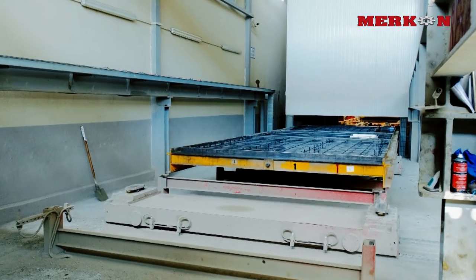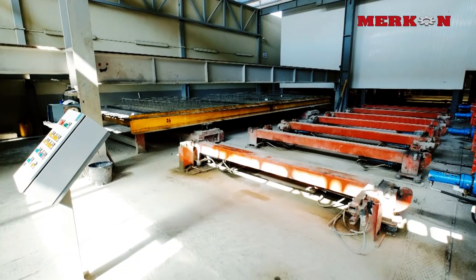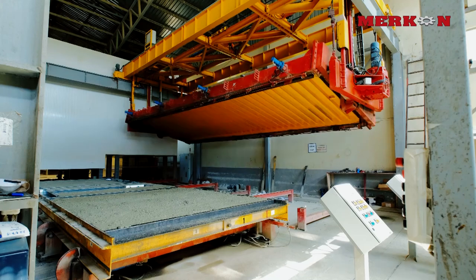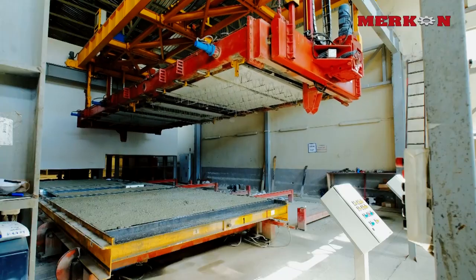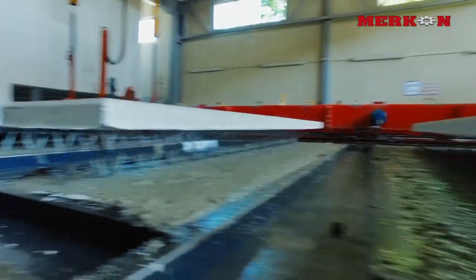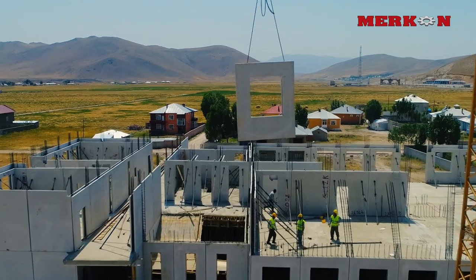The Mercon precast factory, designed in Mercon's machine production center, has a fully automatic framework with quality control at each stage. The modern and flexible designed Mercon precast system allows rapid production of high quality concrete panels.